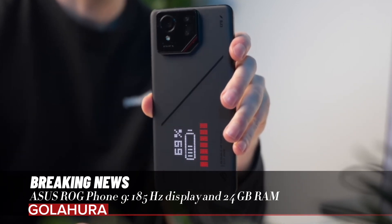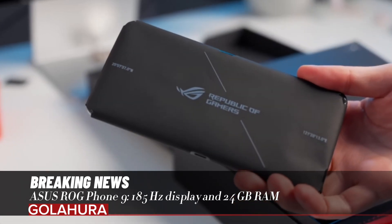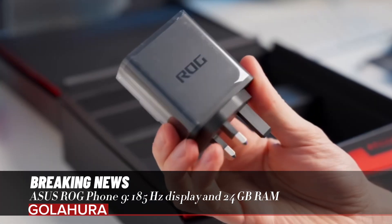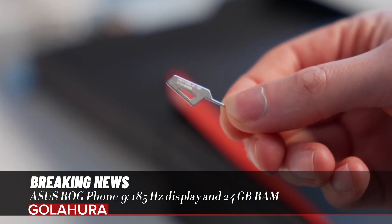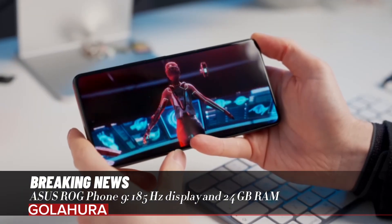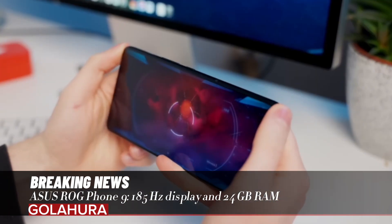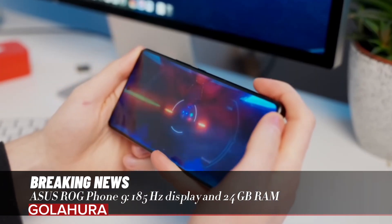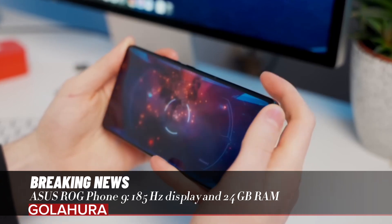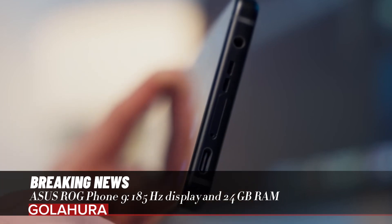Processor: Snapdragon 8 Elite for both ROG Phone 9 and ROG Phone 9 Pro. RAM and storage options: 12GB, 16GB, or 24GB LPDDR5X RAM with 256GB, 512GB, or 1TB UFS 4.0 storage — available for both the ROG Phone 9 and the ROG Phone 9 Pro.